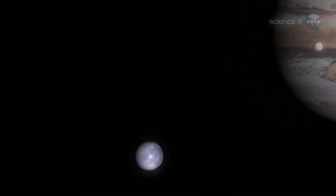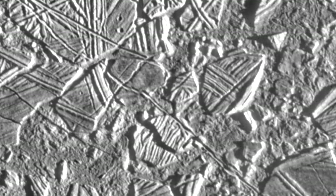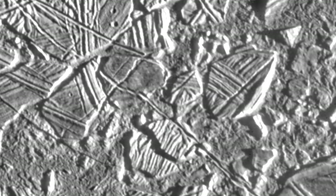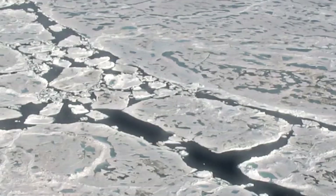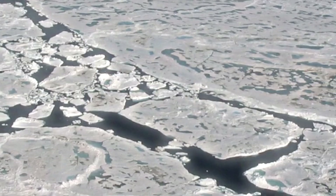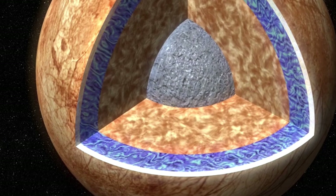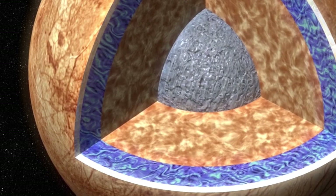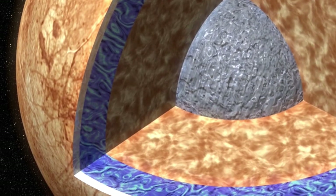The mission is particularly significant because, for the first time, a spacecraft will focus on the viability of an oceanic world, expanding our understanding of where life might potentially exist in the universe. Though Europa's surface may seem frozen and uninhabitable, it could be one of the most promising life-sustaining environments beyond Earth. Beneath its icy exterior lies a global ocean, potentially holding more than twice the volume of Earth's oceans, where a thick ice layer shields the ocean from harsh radiation, while tidal forces from Europa's proximity to Jupiter cause significant flexing and heating, possibly keeping the water in a liquid state.